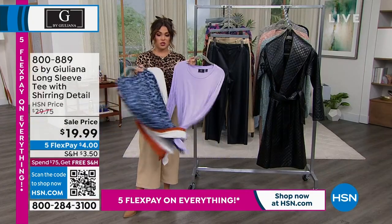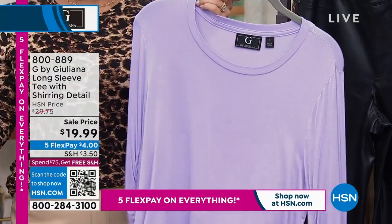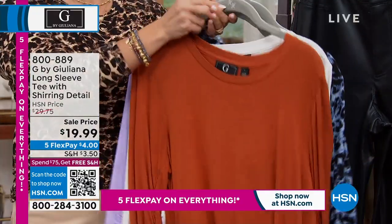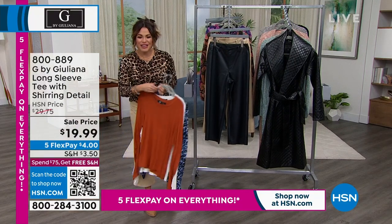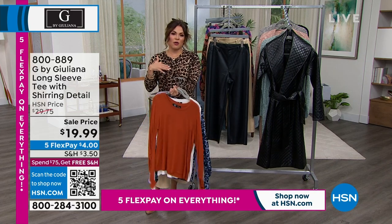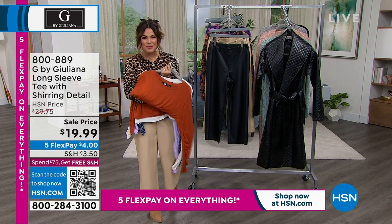We also have an iced lavender kind of shade called iced berry. We have ivory, a beautiful rusty color we're calling brown, and black as well. If you want the $4 FlexPay option, this is it. You're going to layer with it now and wear it into spring and summer. It's not a heavy material. So that's coming up in just a bit.